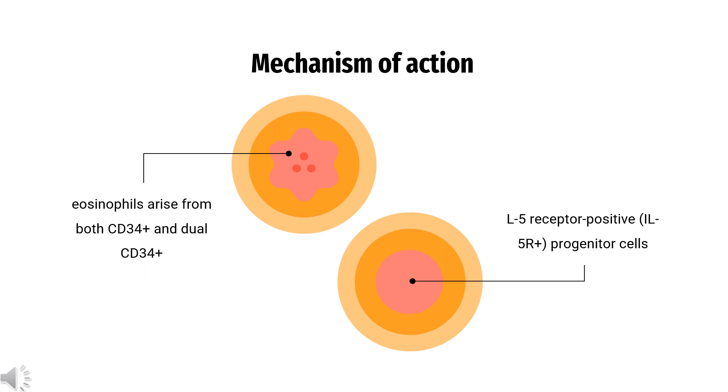How does Mepolizumab work? Typically, eosinophils arise from both CD34+ and dual CD34+/IL-5 receptor positive (IL-5R+) progenitor cells, which is in part mediated by the cytokines IL-5, IL-3, and granulocyte-macrophage colony-stimulating factor (GM-CSF). Although there exists a population of eosinophils that are insensitive to IL-5 levels, the main population of inflammatory eosinophils proliferates and migrates into tissue in response to IL-5. Mepolizumab is a fully humanized monoclonal IgG1-kappa antibody that binds IL-5 with a dissociation constant of 1 pM, preventing IL-5 from binding to and subsequently activating IL-5R+ cells. This reduction lowers circulating blood eosinophil levels and therefore exerts a beneficial effect in eosinophilic disease. The exact mechanistic details of Mepolizumab action have not been definitively determined.